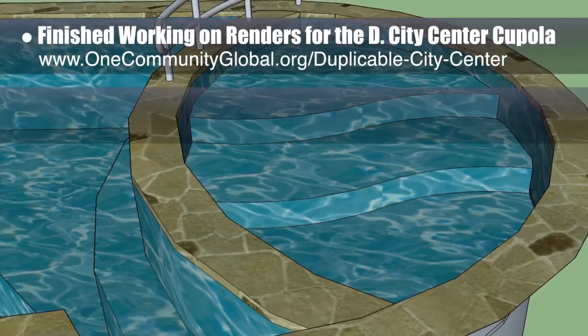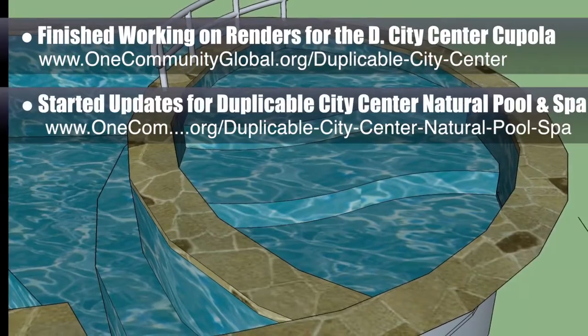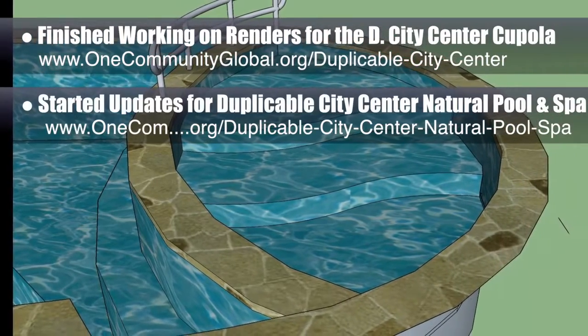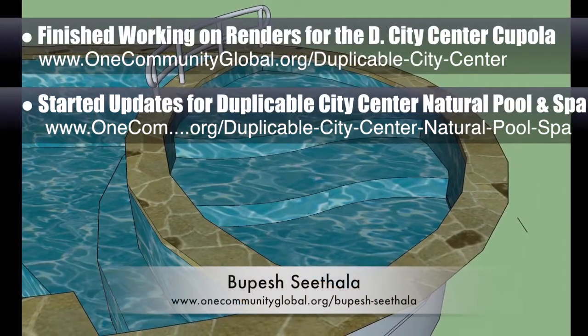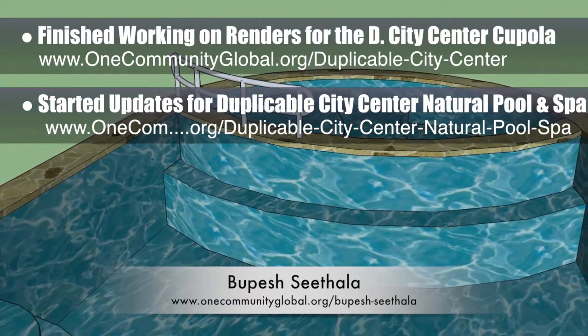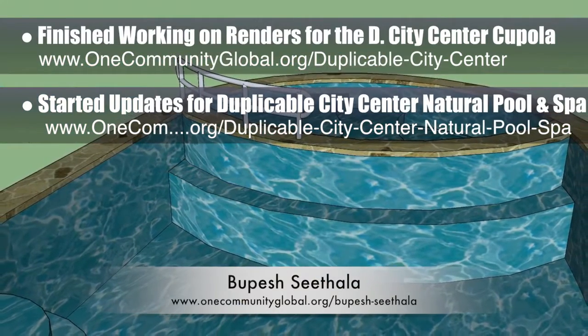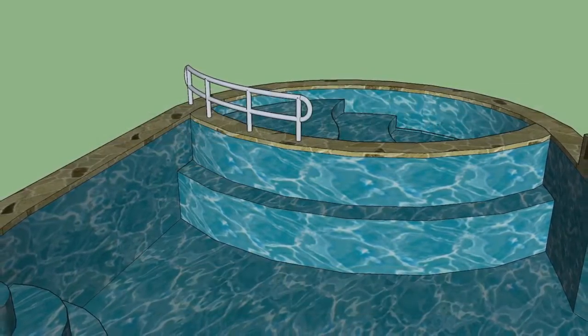We also started work on updates for the duplicable city center natural pool and spa. The children's easy access area was redesigned, based on the excellent design work of Bupesh Sitala, interior designer. The new design features safety rails, a separation wall between the children and adult areas of the pool, and an 8-inch, 16-inch, and 24-inch set of stepped areas for children to enjoy.